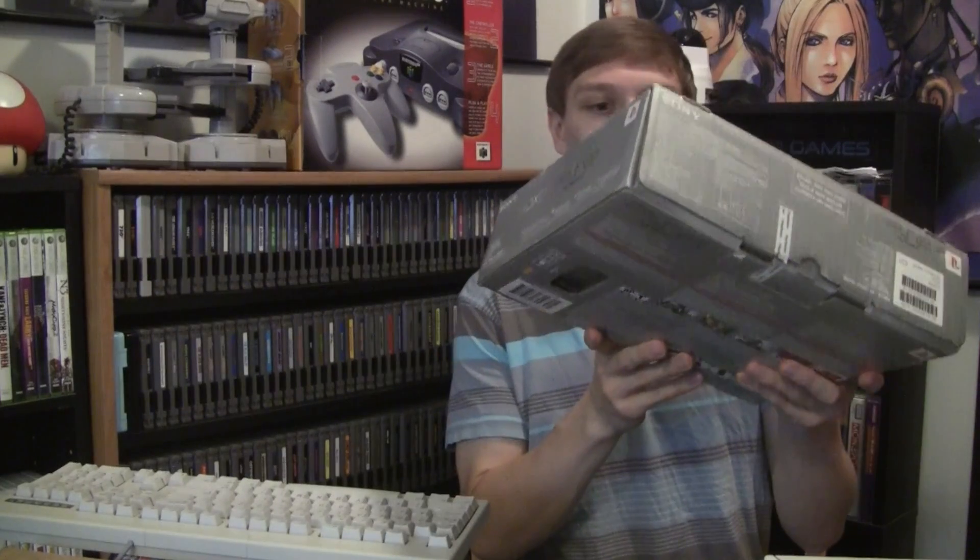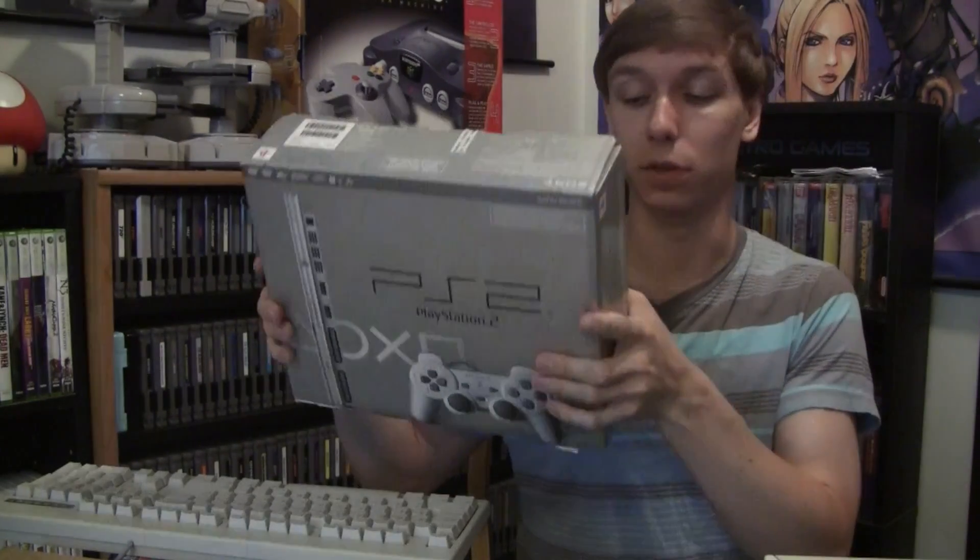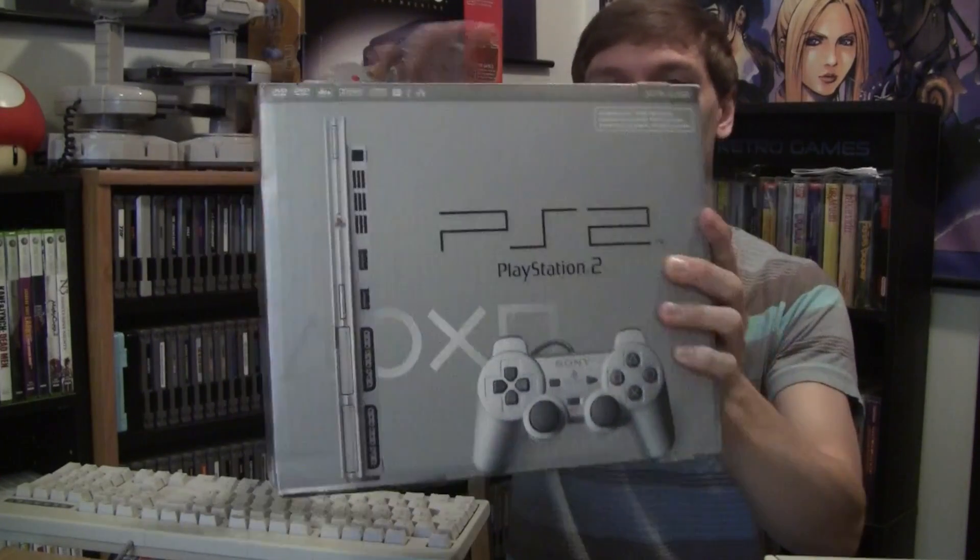Coming down to the end here — a complete-in-box PlayStation 2 silver slim system. I believe it was complete in there with a silver controller and both cords. It probably doesn't have the instruction manual, but the box is in decent shape. I've never had a boxed silver PS2 slim before.